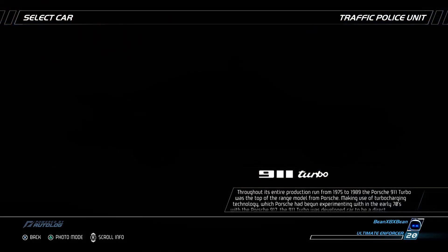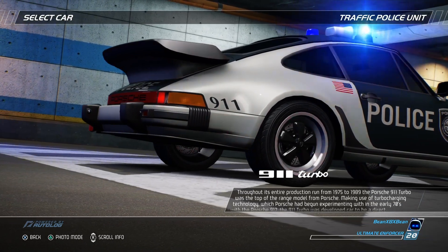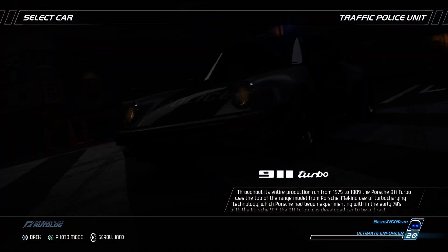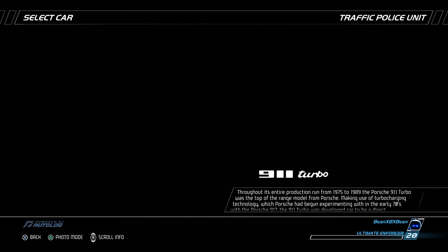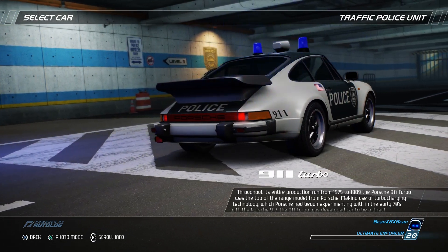A distinctive flared rear spoiler, wider rear arches, and upgraded tires were added to help increase grip and make the car more stable. The rear spoiler was later raised even more to allow enough space for the newer air-to-air intercooler, which was added to increase power even further. Stopping performance was also improved by using brakes similar to those found on the successful Porsche 917 race car.